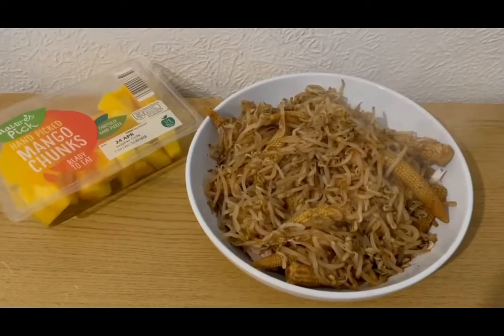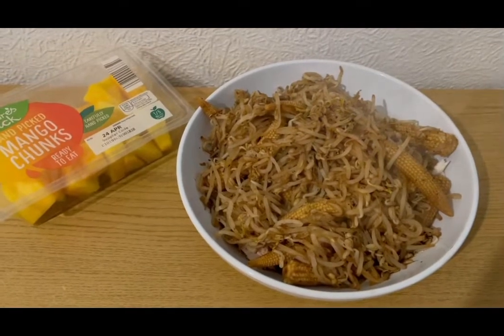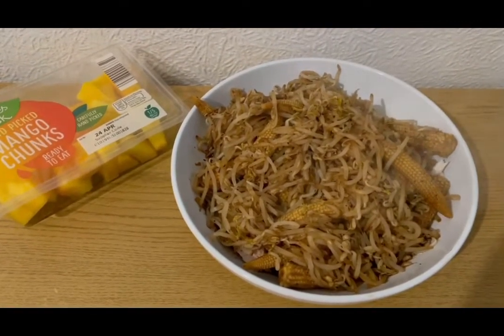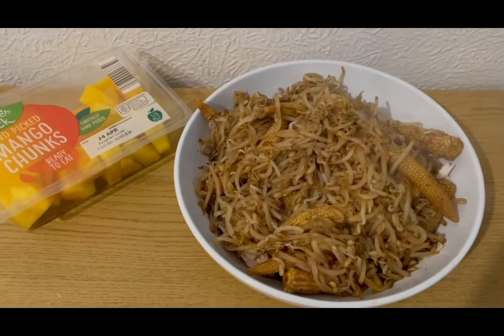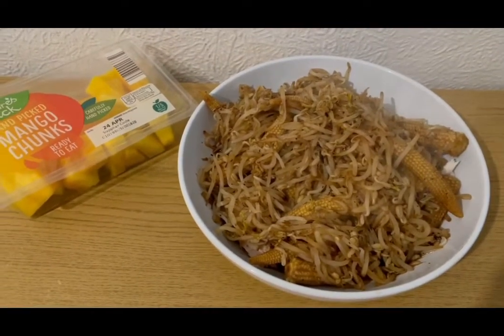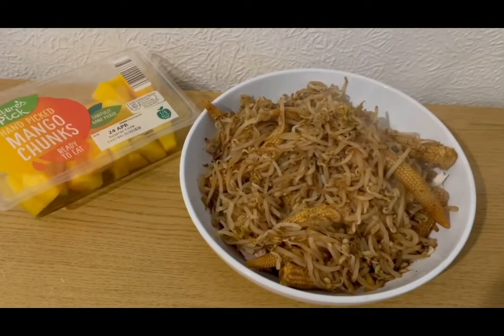This is my really exciting lunch for two SmartPoints. I picked up some bean sprouts and some baby corn from Aldi earlier — they were cheap. I've just fried them in some water, they are zero SmartPoints. I've added a teaspoon of soy sauce which is zero points, and hidden under there I've got a chicken breast which is two SmartPoints, and I've got some mango for zero points. So that is my lunch for two points.